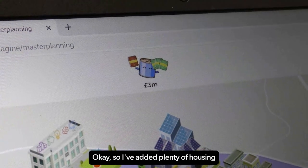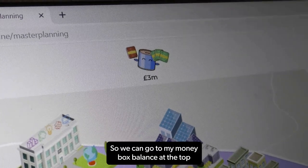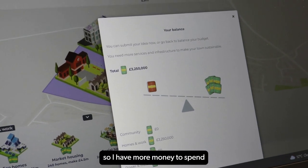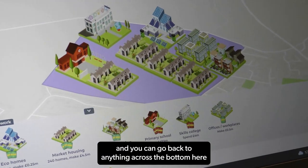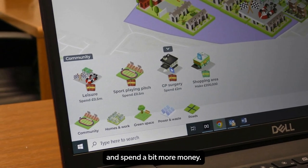I've added plenty of housing and that has put me back in credit. I can go to my money box balance at the top and it tells me that I'm in credit, which is good — so I have more money to spend on services and infrastructure.